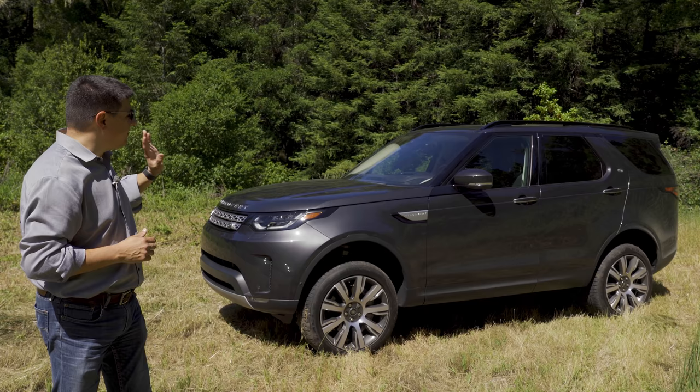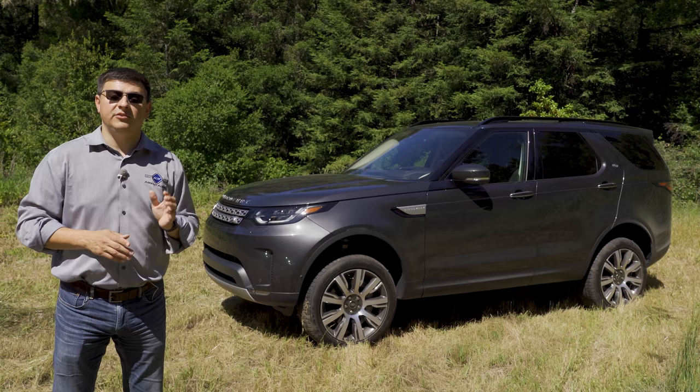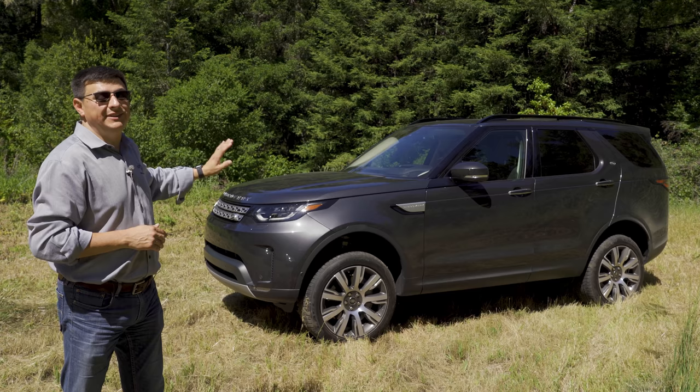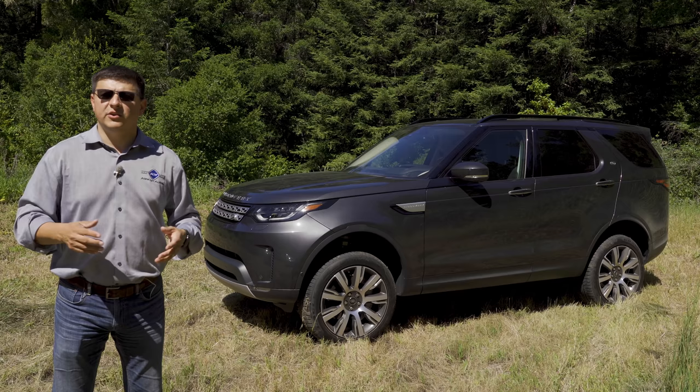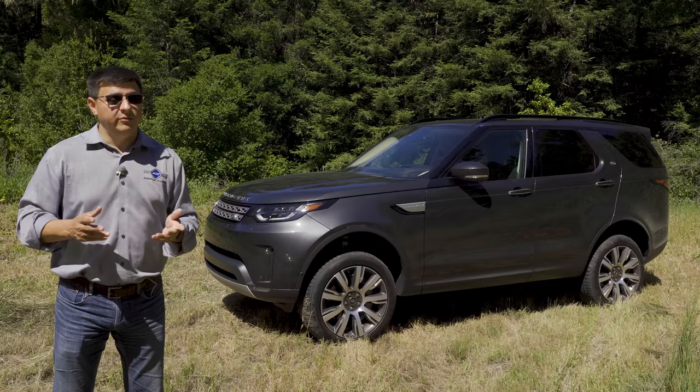In an interesting twist, if you want the best towing capacity you'll want the gasoline engine, not the diesel — 8,201 pounds versus 7,716 for the diesel. In other world markets, Jaguar Land Rover's latest Ingenium series engines are available, but in America we just get these two V6s. In addition to the optional two-speed transfer case and rear locker, there's an adaptive air suspension available. Without it, ground clearance is 8.4 inches; with it, you can get up to 11.1 inches in the highest ride height mode.